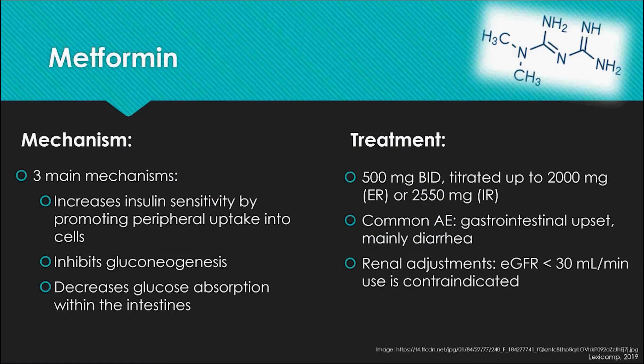Metformin has three main mechanisms of action. The first is increased insulin sensitivity in the periphery, which leads to increased glucose uptake by skeletal muscle cells. Second, increased sensitivity to insulin within the liver inhibits gluconeogenesis. Third, metformin decreases glucose absorption in the intestines. With this mechanism, there is a low probability that metformin can induce hypoglycemia.